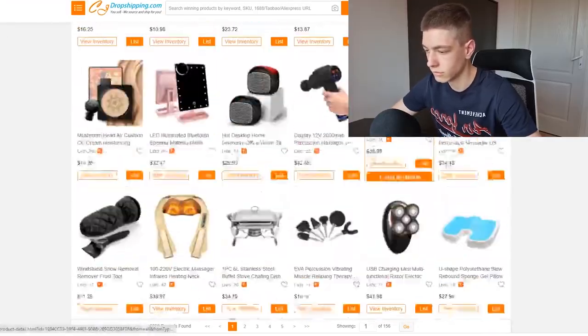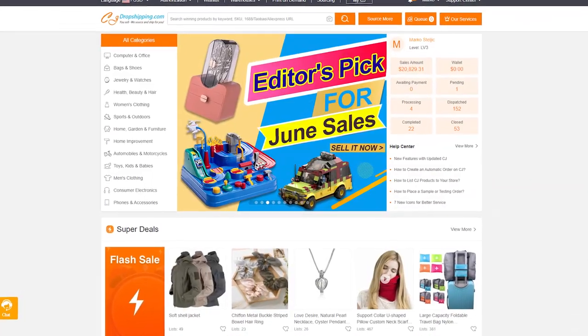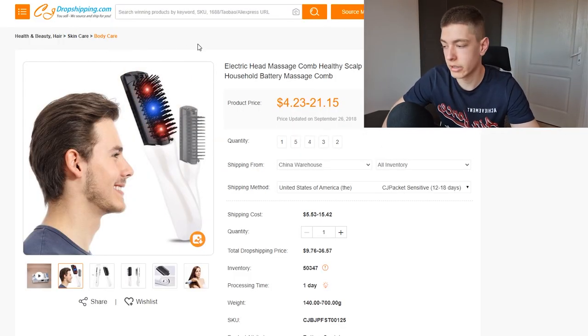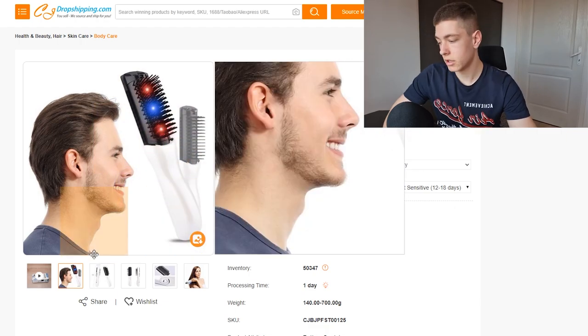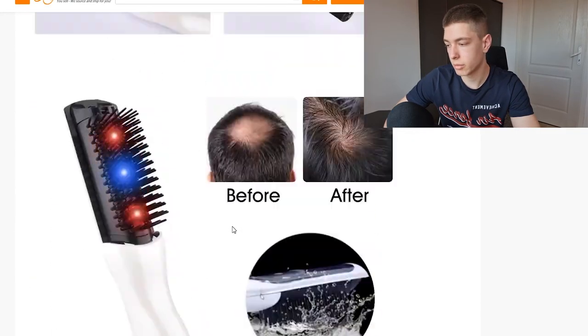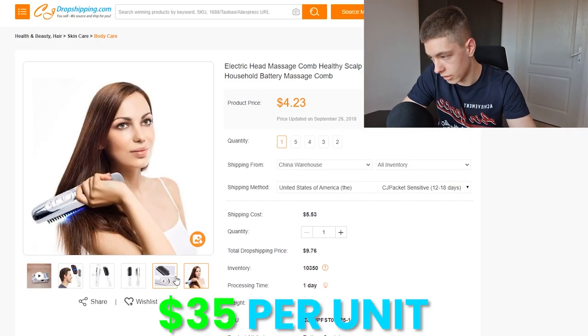Many hours later... okay, so after scrolling CJ Dropshipping I found three products we're going to be testing. The first one is an electric head massager that's also LED. I haven't seen this product before — it looks really interesting. It's pretty cheap, like less than ten dollars, and I think we can sell it for around $30–35, so we've got a nice markup.